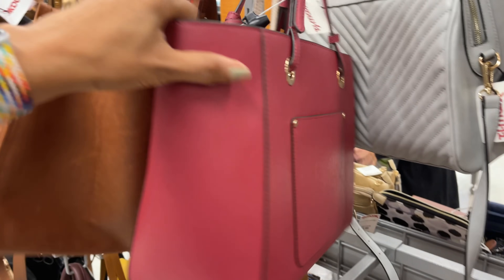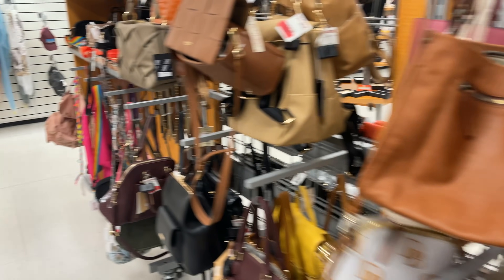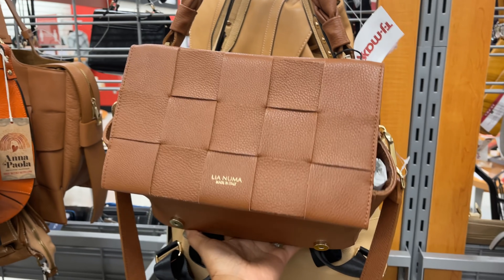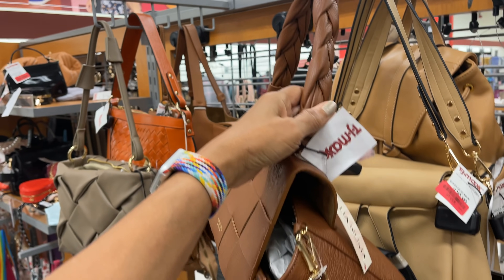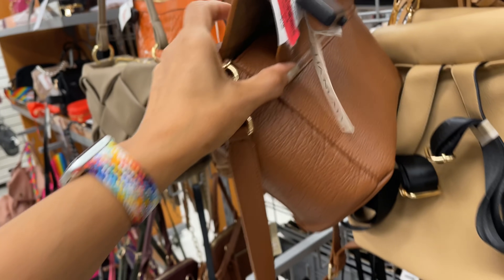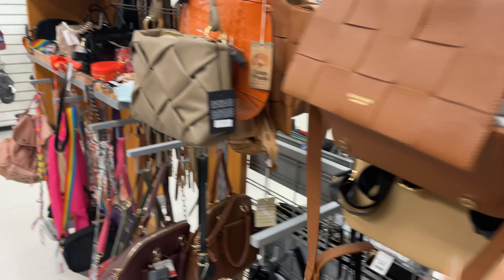It has a pocket in the back. This is Leah Numa, also on clearance — snap closure with a braided handle, on clearance for seventy-two dollars, and it also comes with a shoulder strap. Oh, they have a lot!